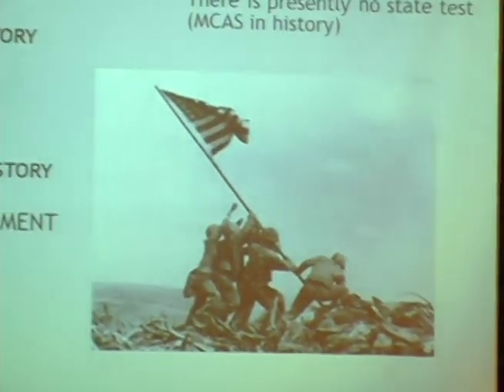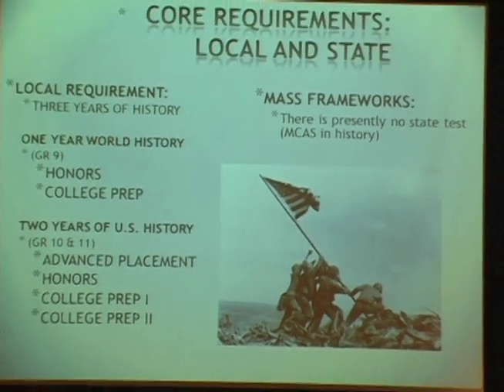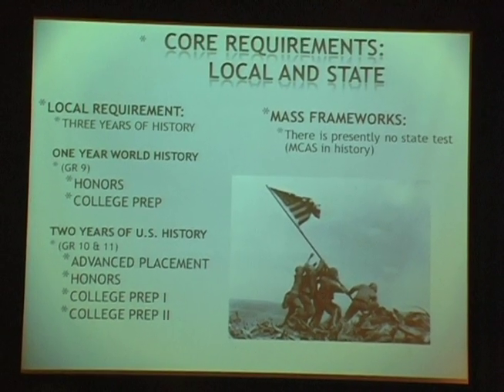In Social Studies, our scope and sequence in history begins here. There is presently no MCAS in history, although we support ELA Common Core through primary source analysis, document-based questions, and research. Our three-year requirement stands. Coming in as freshmen, most students will enter world history at either the college prep or the honors level.